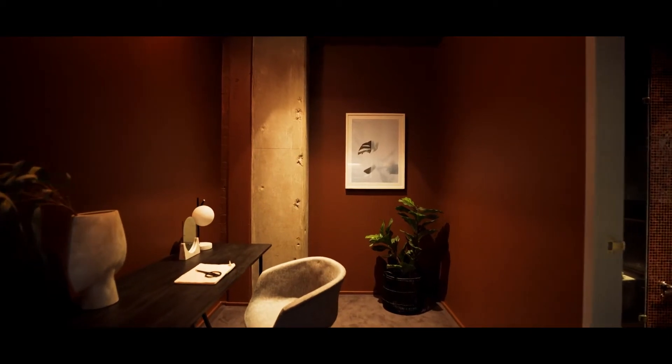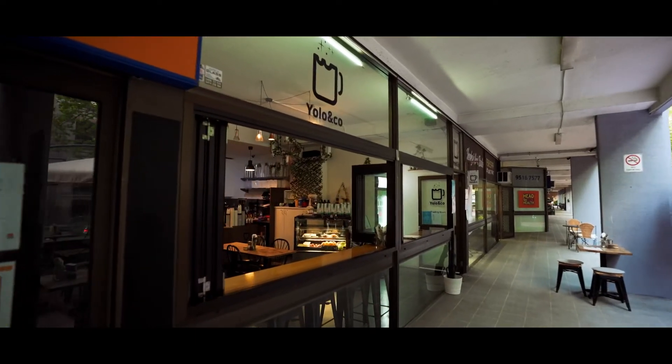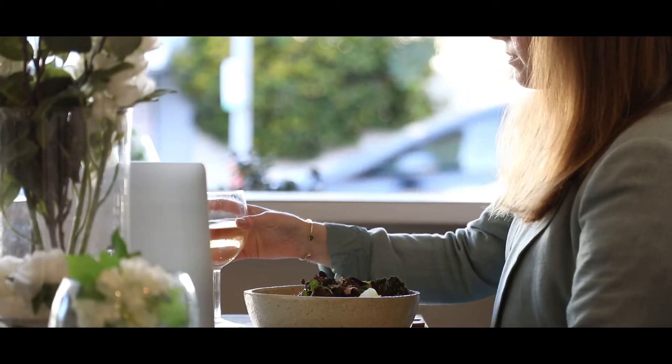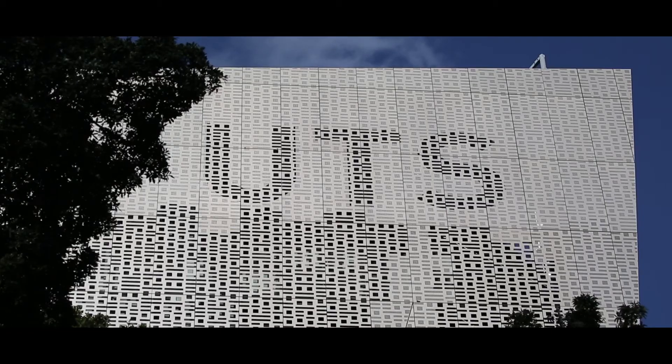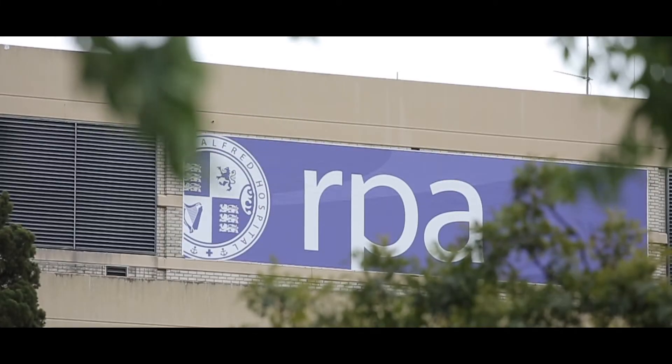This apartment is extremely well located. You're moments from Darling Harbour, footsteps into the CBD, with an abundance of pubs, cafes, and restaurants literally on your doorstep. You've got Broadway Shopping Centre, UTS University, Sydney University, and RPA Hospital all within arm's reach.